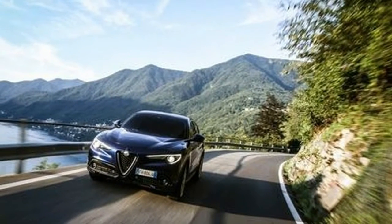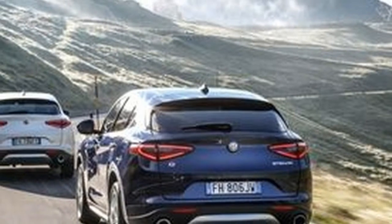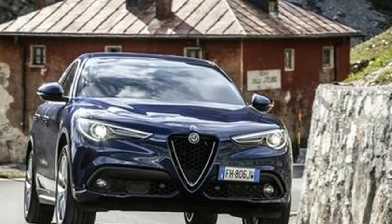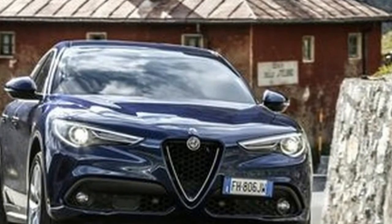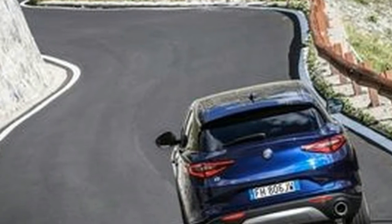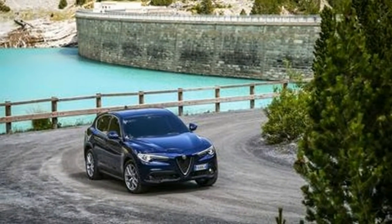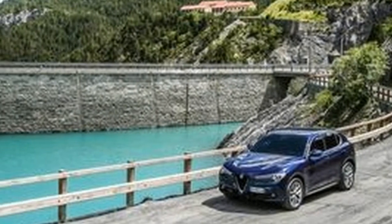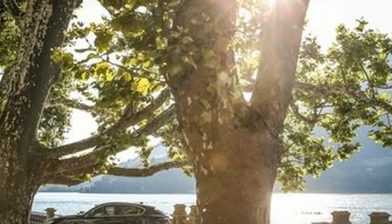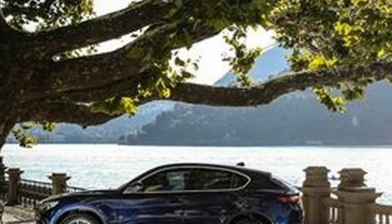A switch to the base gasoline version reveals it to be a far more Alfa-appropriate powerplant. This is the lower-powered version of the turbocharged 2.0-liter inline-four found in the US market's entry-level Stelvio. While the American model's engine is rated at 280 horsepower and is also available in Europe, this unit makes a more modest 198 horsepower and 243 pound-feet of torque, the latter fully available at 1,750 rpm. Unlike the base diesel, it comes with all-wheel drive as standard.